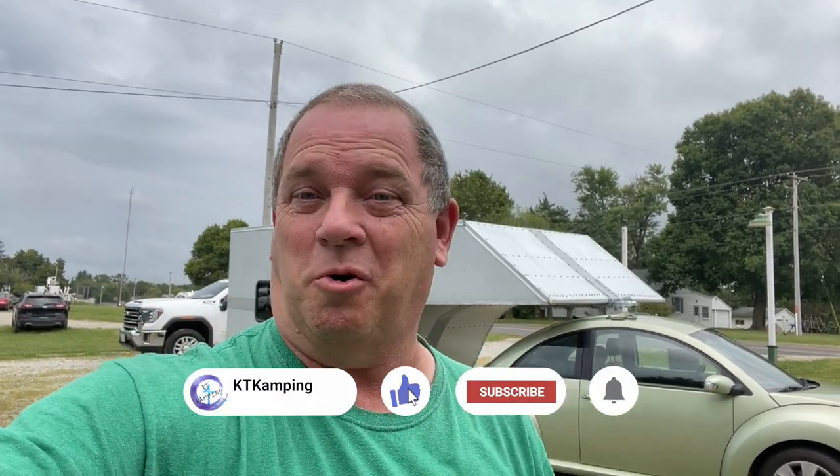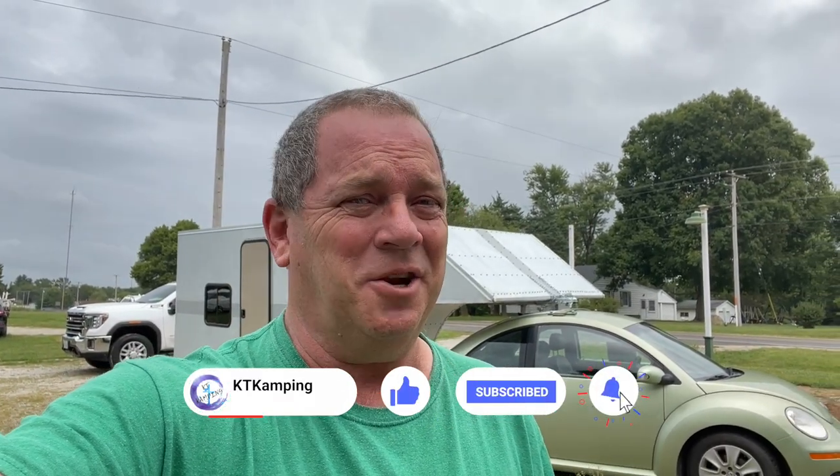If you enjoyed this video, give it a big thumbs up. Subscribe, leave comments. And as always, have fun camping. We'll talk to you later. Bye.